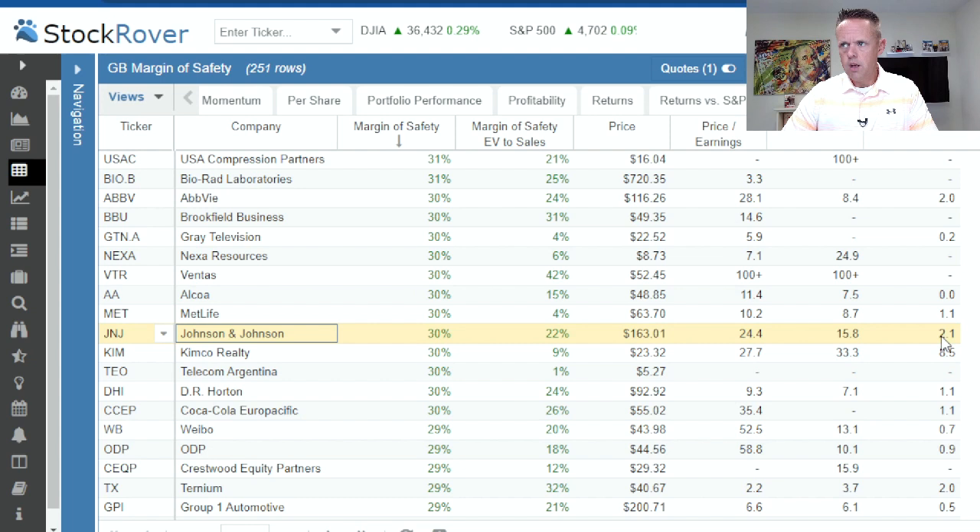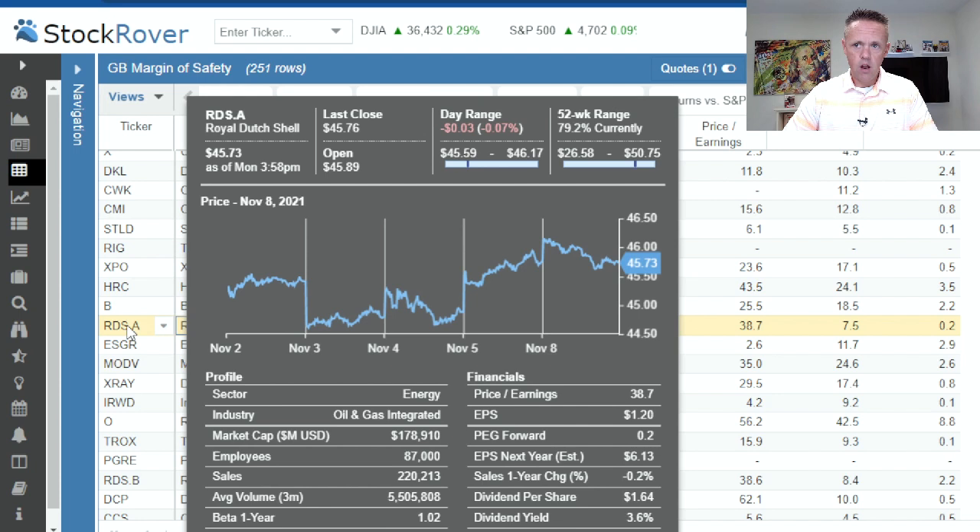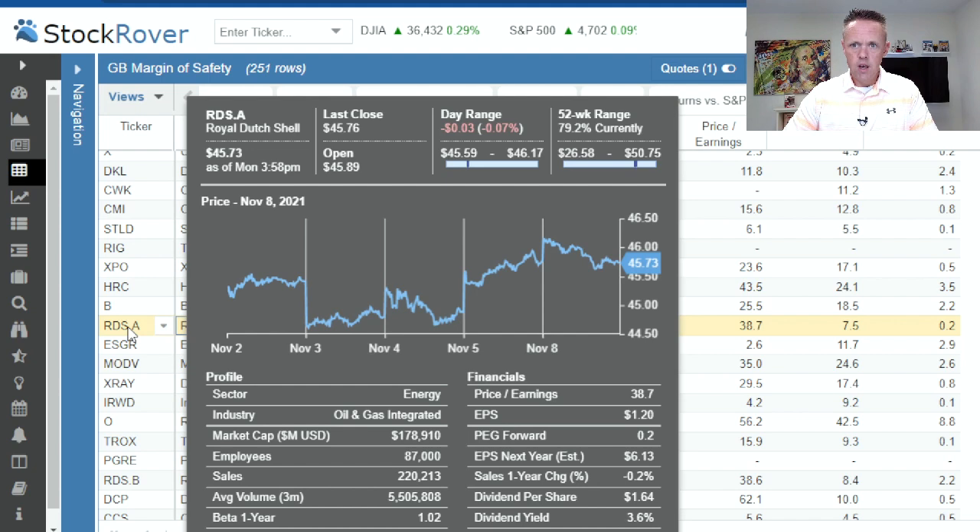Royal Dutch Shell: 26% margin of safety, 5% on EV to sales. PE of 38 drops to under 10 if they hit their numbers, with a PEG forward of 0.2. Energy has gotten a lot of boosts over the past three or four months — that could be one to dig into. There's a dividend in the bottom right of $1.64 a share, which is 3.6% of today's price. That might be a good one to hang on to over the winter.